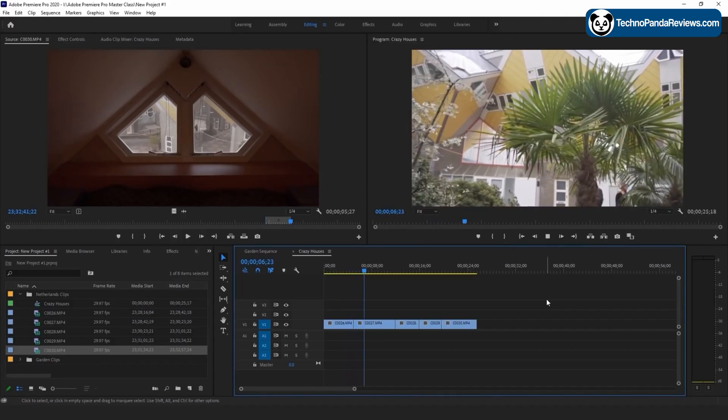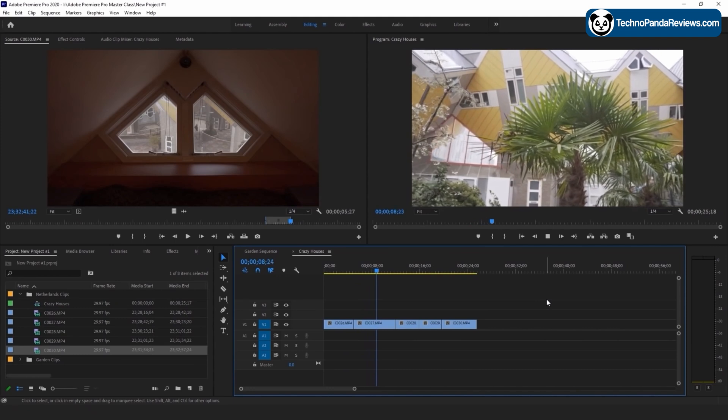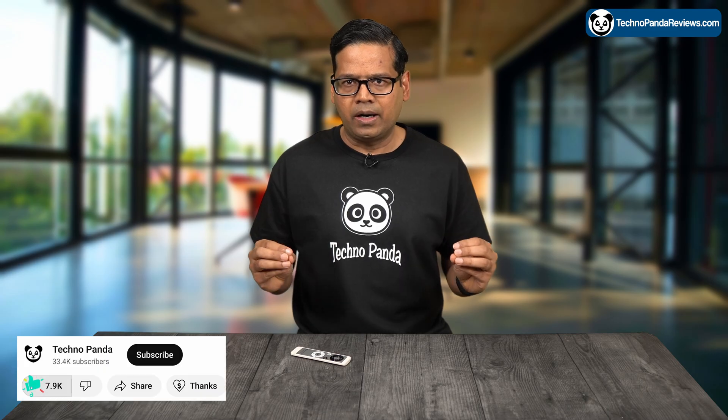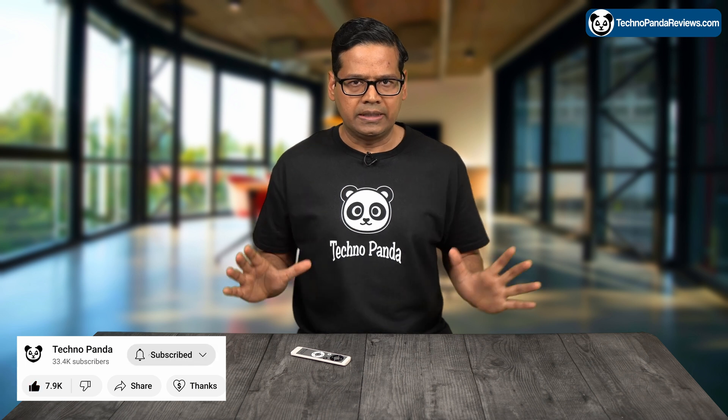This CPU is also well suited for content creation tasks. Whether you are working with video, audio, or graphic design, this CPU has the power and the performance to handle all of these kinds of jobs.